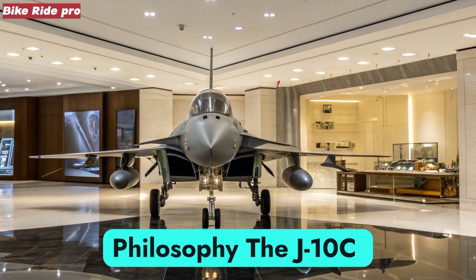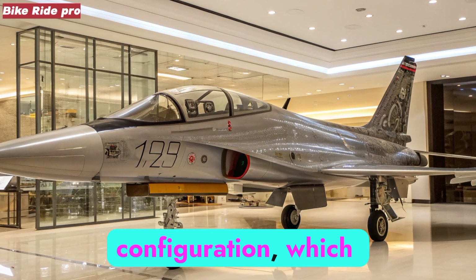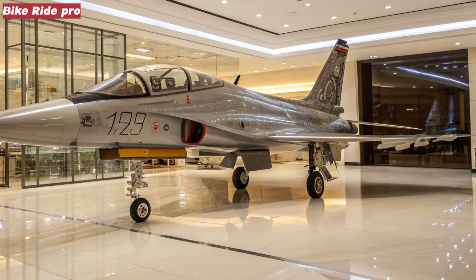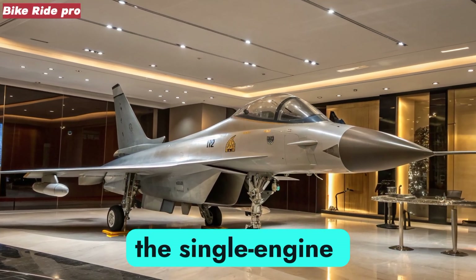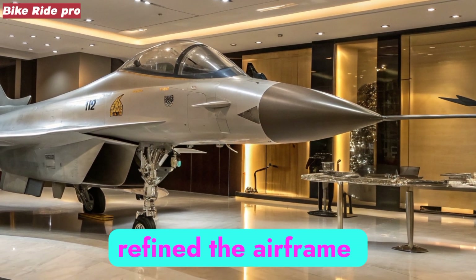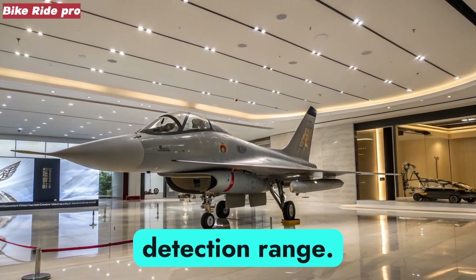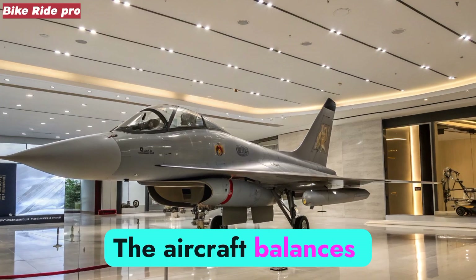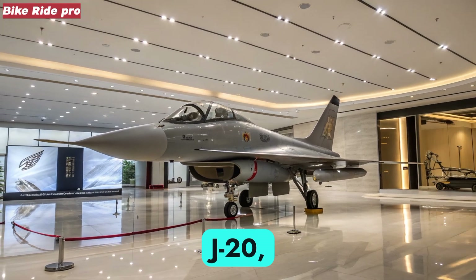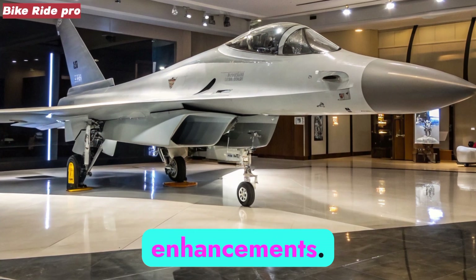Airframe and Design Philosophy. The J-10C retains its signature canard delta configuration, which grants high maneuverability and excellent control at varying speeds. Unlike heavier twin-engine fighters, the single-engine design emphasizes cost efficiency and versatility. Engineers have refined the airframe with radar absorbent coatings and streamlined structures to reduce detection range. The aircraft balances aerodynamic agility with stealth consciousness, not aiming to match fifth-generation platforms like the J-20, but to deliver an affordable, reliable frontline jet with survivability enhancements.